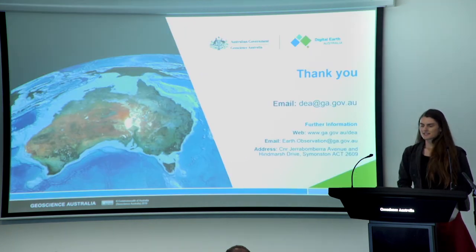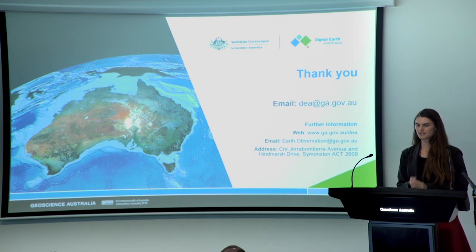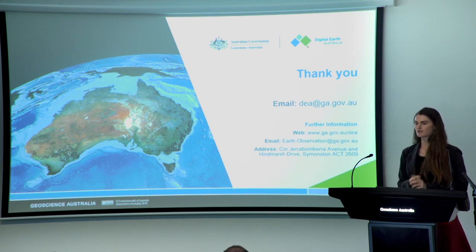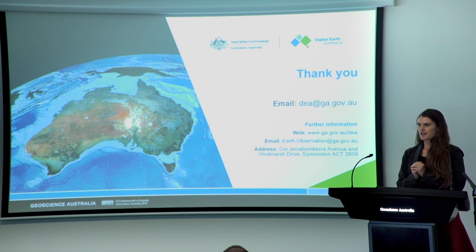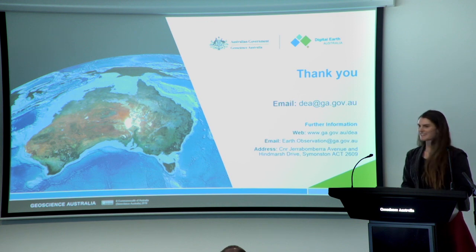Those are the three tools, and all of them are publicly available on the sandbox that Dave was talking about in his presentation. So if you're interested in using them, you can — all the data is available as well. I'll be sticking around and heading to the cafe after this, so if you're interested in potentially using them, come find me. Thank you.